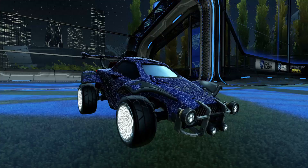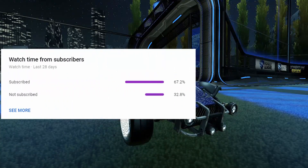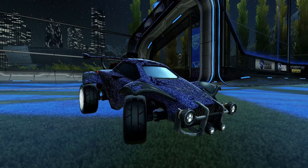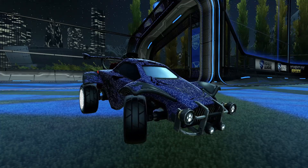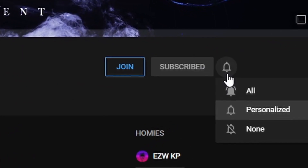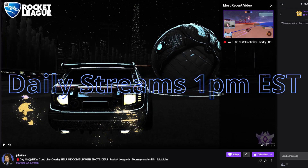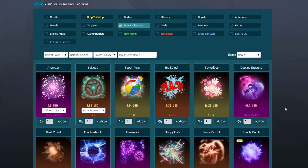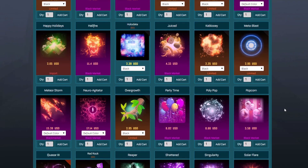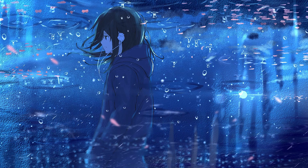Thanks for watching. Only 67.2% of you are subscribed — that other 32%, just hit that sub button, it would mean the absolute world. Remember Twitch is in the description. Also check out Rocketprices.com linked in the description below. This is KojiDukes — bye!